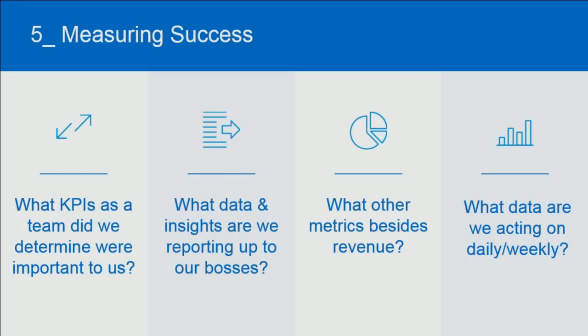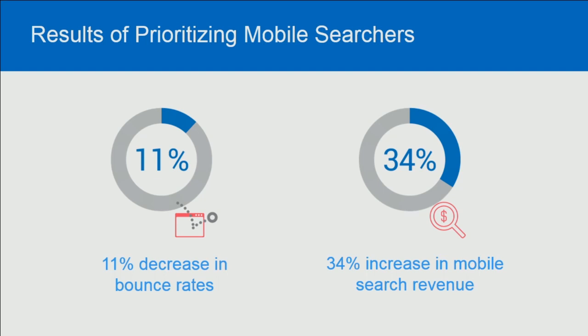Ultimately, the results were really effective. We found that the machine learning solution we put in place reduced our bounce rates by over 11 percent and increased mobile search revenue by over 34 percent. This is at the time when we originally updated our mobile search solution. Since then, it continues to grow, and it's an area that we're continuing to tweak and refine and get even greater personalization.